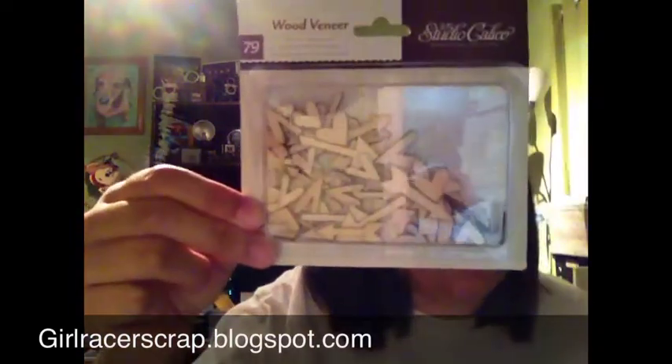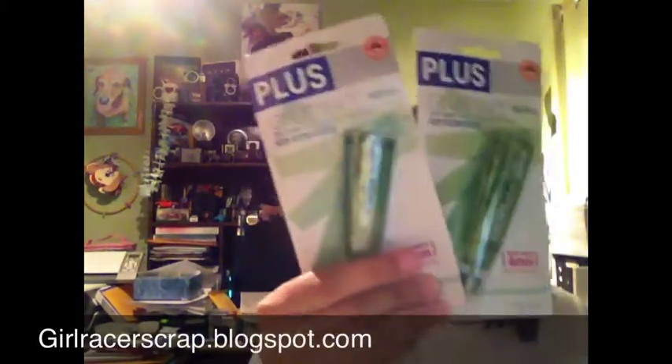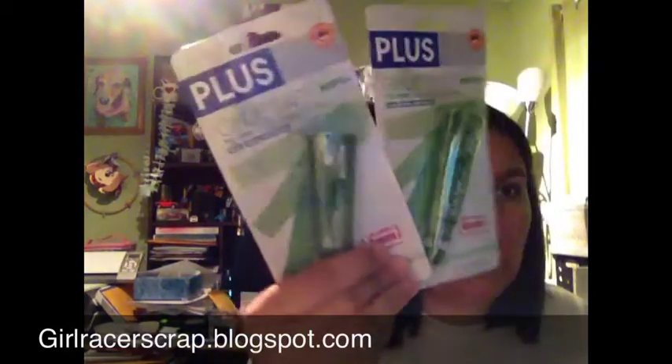There are also some tiny rolls — even smaller than the Bella Boulevard ones. I got an Indie Chic My Mind's Eye little tag; I just got into Project Life inserts and thought it was a good fit since the card fits right in. Then some Studio Calico wood veneers — the hearts and arrows set — and two refills for my plus tape runner, which I like for getting into little detail areas.